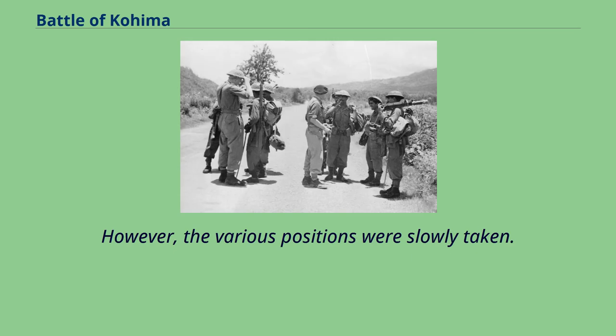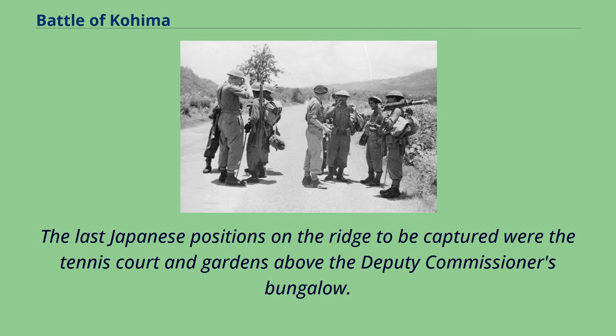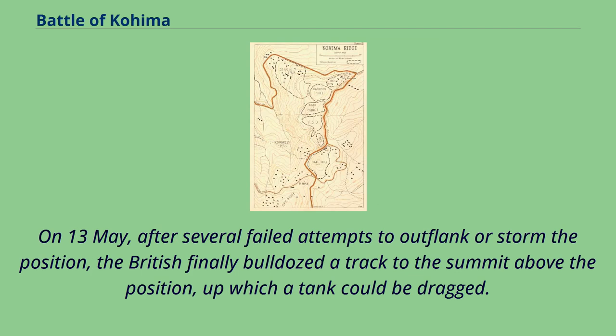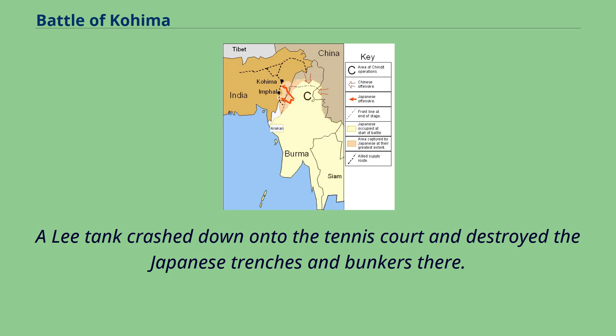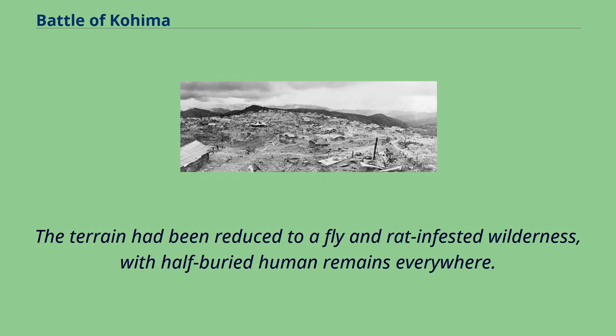Both outflanking moves having failed because of the terrain and the weather, the British 2nd Division concentrated on attacking the Japanese positions along Kohima Ridge from 4 May onwards. Fire from Japanese posts on the reverse slope of GPT Ridge repeatedly caught British troops attacking Jail Hill in the flank, inflicting heavy casualties and preventing them from capturing the hill for a week. However, the various positions were slowly taken. Jail Hill, together with Kuki Piquet, FSD and DIS, was finally captured by 33rd Indian Infantry Brigade on 11 May, after a barrage of smoke shells blinded the Japanese machine gunners. The last Japanese positions on the ridge were the tennis court and gardens above the deputy commissioner's bungalow. On 13 May, after several failed attempts to outflank or storm the position, the British finally bulldozed a track to the summit, up which a tank could be dragged. A Lee tank crashed down onto the tennis court and destroyed the Japanese trenches and bunkers there. The 2nd Battalion, the Dorsetshire Regiment, followed up and captured the hillside, thus finally clearing Kohima Ridge. The terrain had been reduced to a fly and rat-infested wilderness, with half-buried human remains everywhere.